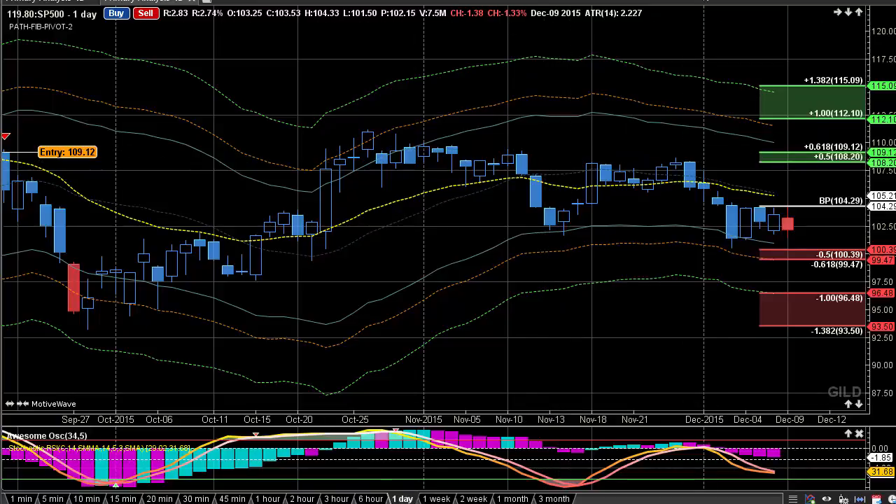Here we're looking at GILD and we do see prices improving to the downside from yesterday's trade. It seemed like it was trying to clean up, but we are seeing some sideways action and this could really be continuation to the downside.